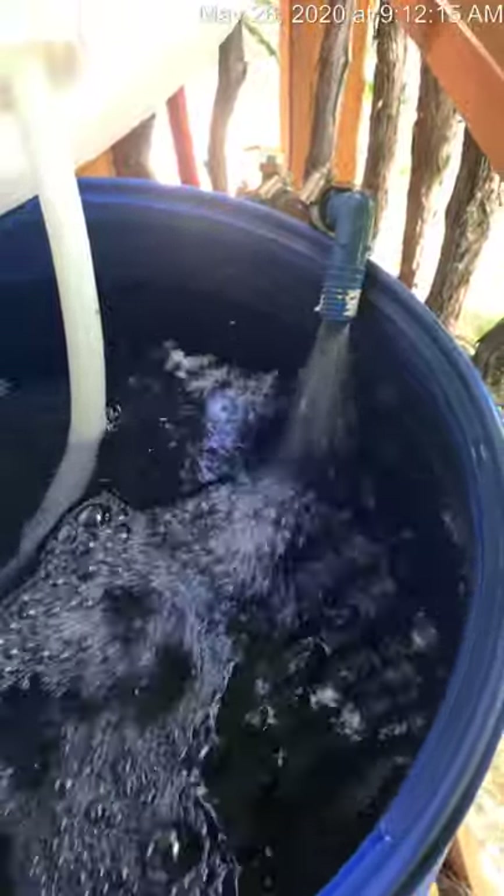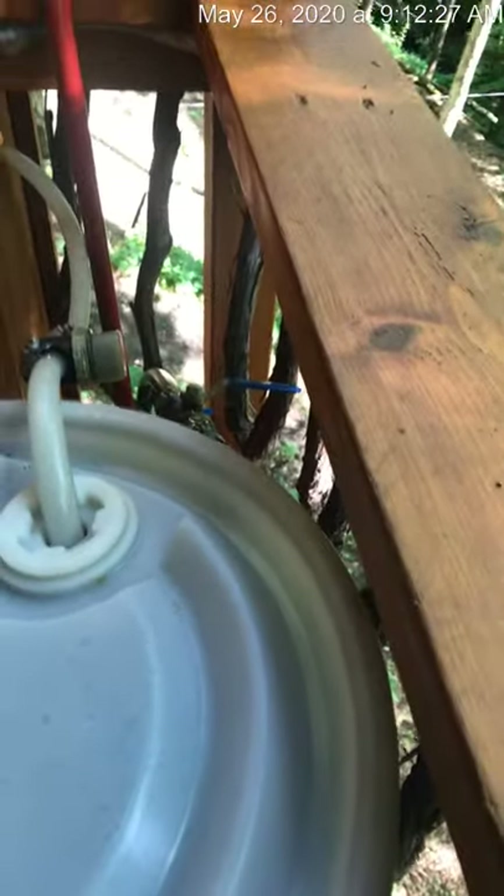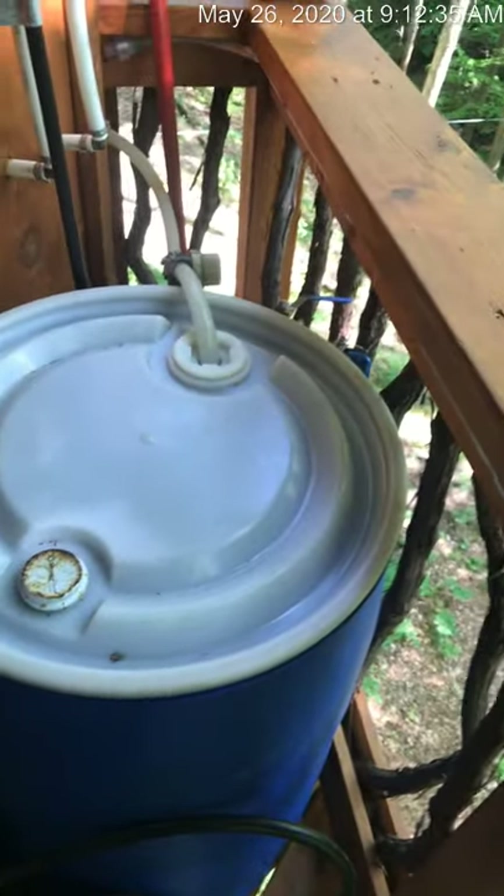That 175-gallon tank will give you plenty of water for a long, long time. The water ultimately comes from the creek. We do treat it with Clorox, but it's not considered potable water — we don't want you drinking it. It's perfect for showers, brushing teeth, and cleaning things, but don't drink it.